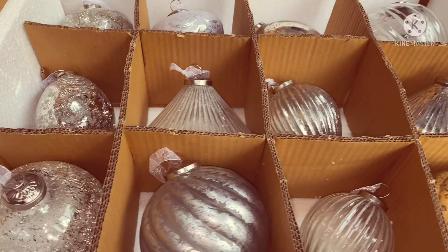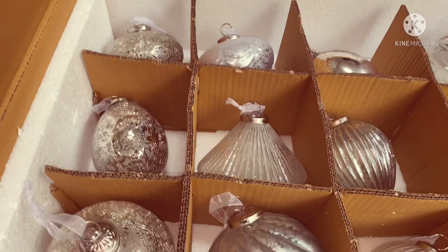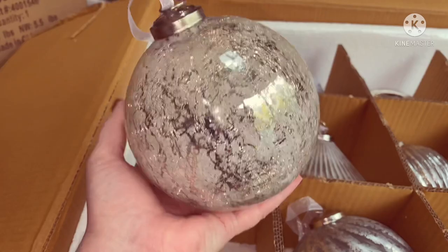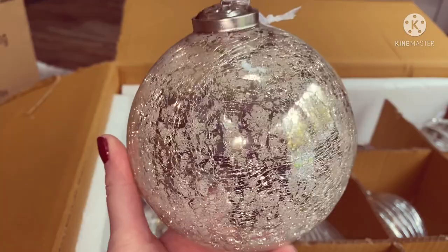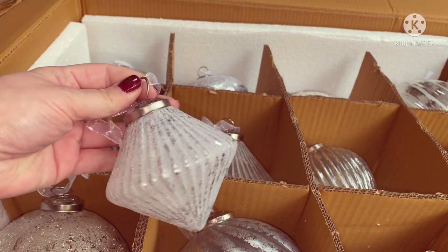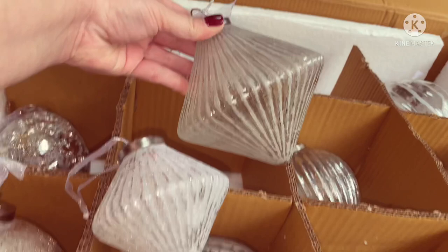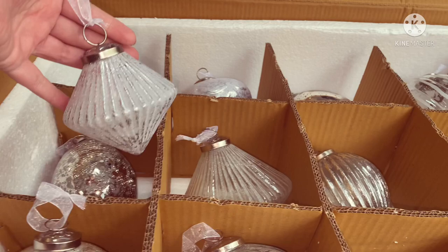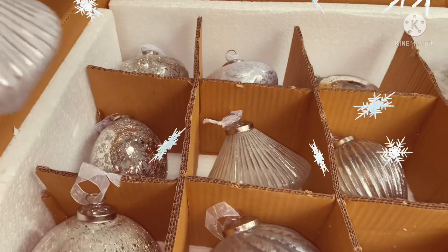So these are the Jumbo French Country set, and just to show you how jumbo they are - it's hard to do with one hand, don't want to drop it - but there you go, you can see just how big they are. They're so, so beautiful but really, really jumbo. If I just get one of the normal French Country set, that's the normal size, and then we've got the Jumbo. What we can do with the bigger ones is put them near the bottom of the tree where it's wider, and then the smaller ones sit higher up, so they all tie in but go down in sizes.